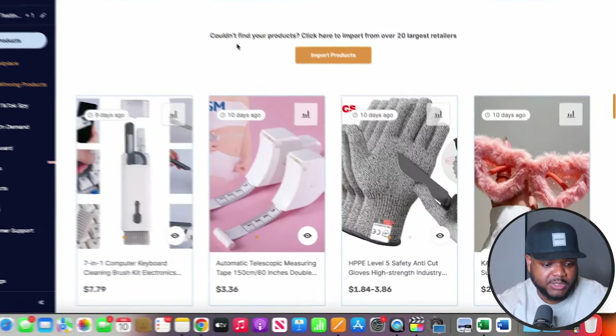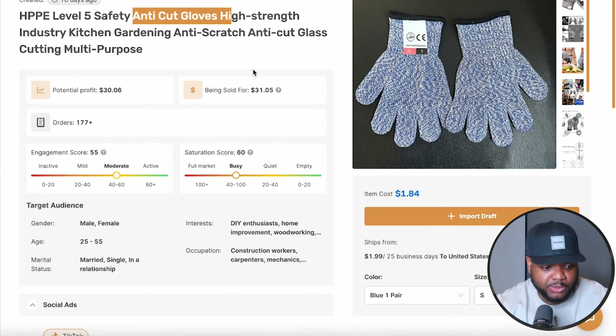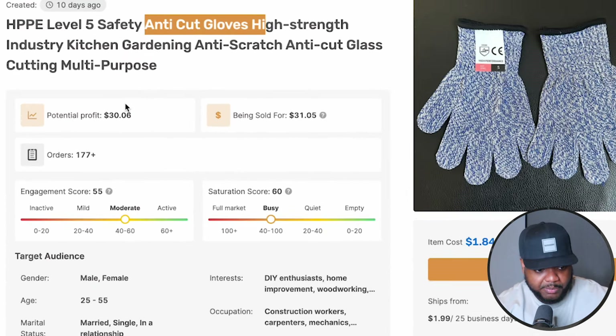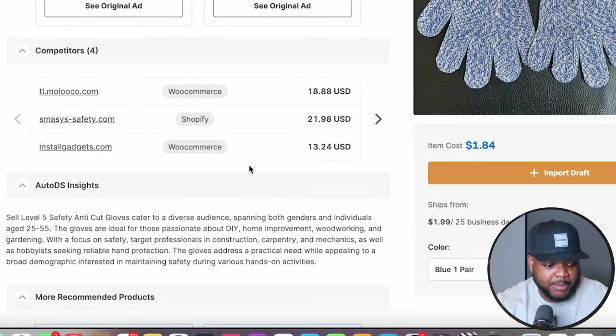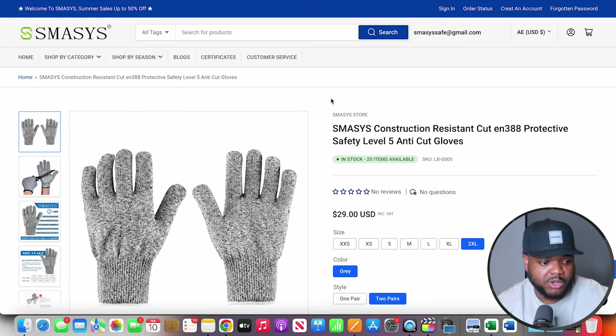For example, there's this one here — if I just click into it, it looks like anti-cut gloves. On this page in AutoDS, they give us a lot of useful information: the potential profit, how much it's being sold for, the target audience, examples of TikTok ads, and — most importantly — you're going to be able to see active sellers that are currently selling it right now. If I click into one, you can go onto the store and see exactly how they're selling it.